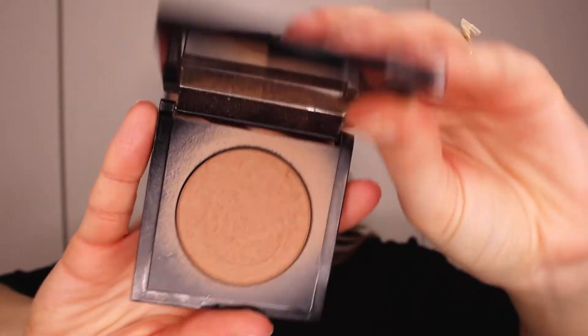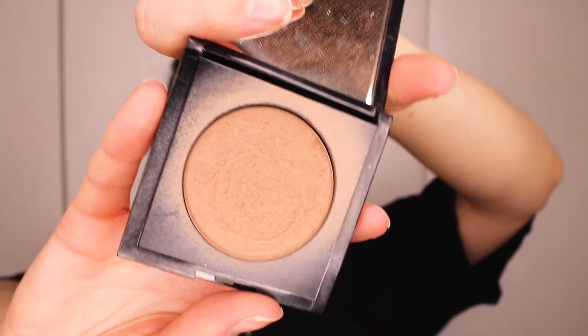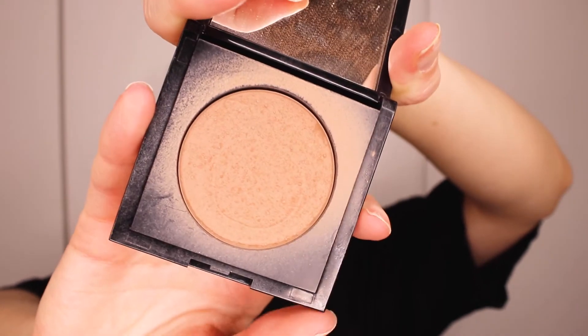That was concealer. Let's move on to bronzer. I have this bronzer from Idun Minerals. This is the most stunning clean bronzer I've ever tried. This is just called their Mineral Bronzer and I have the shade Sommardrum. It's just such a gorgeous bronzer. I would say it's kind of neutral — not too warm and not too cold. So you can use it as both bronzer and contour, which I love.